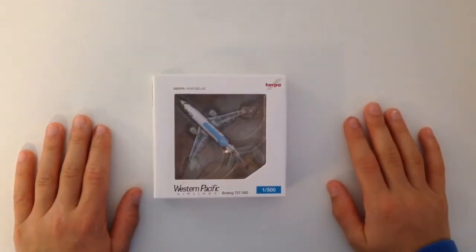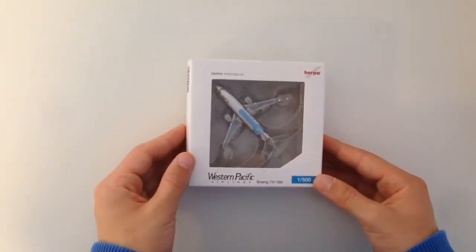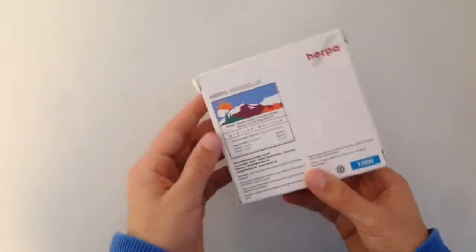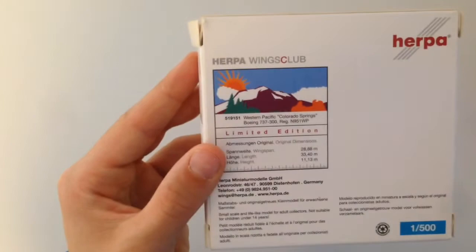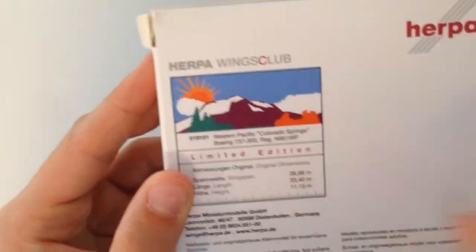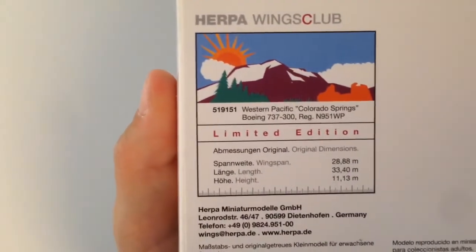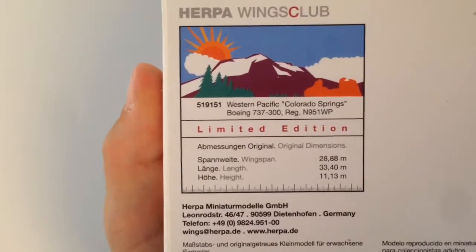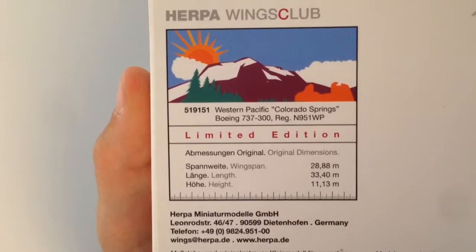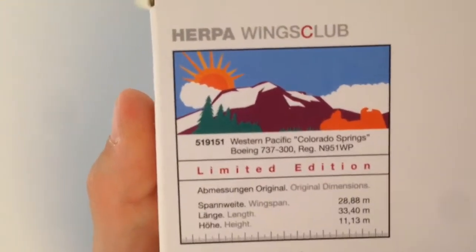So here we have the first. It's a Western Pacific Airlines Boeing 737-300 and the scale is 1 to 500. Here on the back you can see that's a limited edition from Colorado Springs. The wingspan is 28.88 meters, the length is 33.40 meters and the height is 11.13 meters.